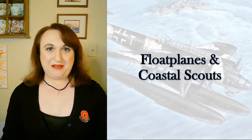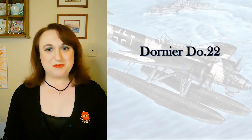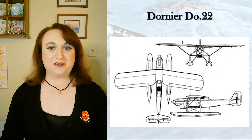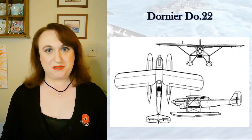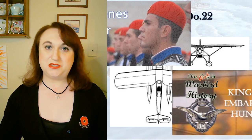Beginning with floatplanes and coastal scout aircraft, let's look at the Dornier DO-22. This was unique in being one of the new floatplanes that the Luftwaffe found in her hands after the Yugoslavia and Greece campaigns — there are videos on those too, so check those out.